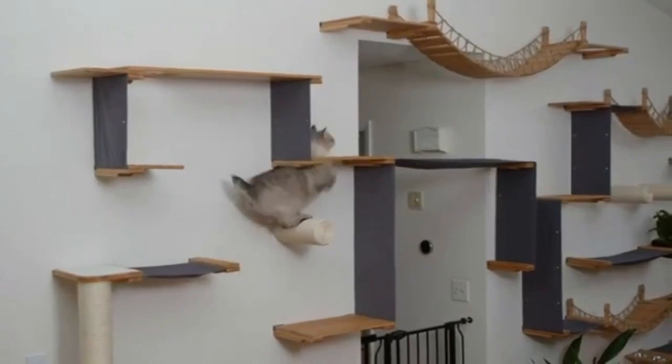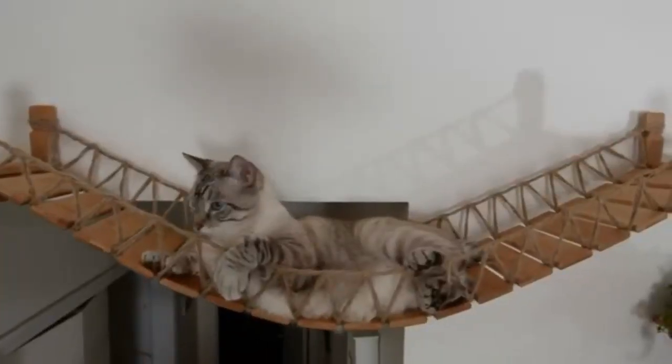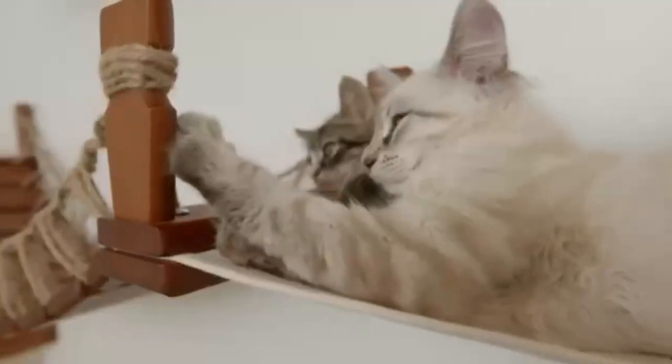Providing our cats with an outlet to play, climb, and lounge has been a passion of ours since 2013. We feel so incredibly fortunate to do this for a living, and it's been a dream come true.